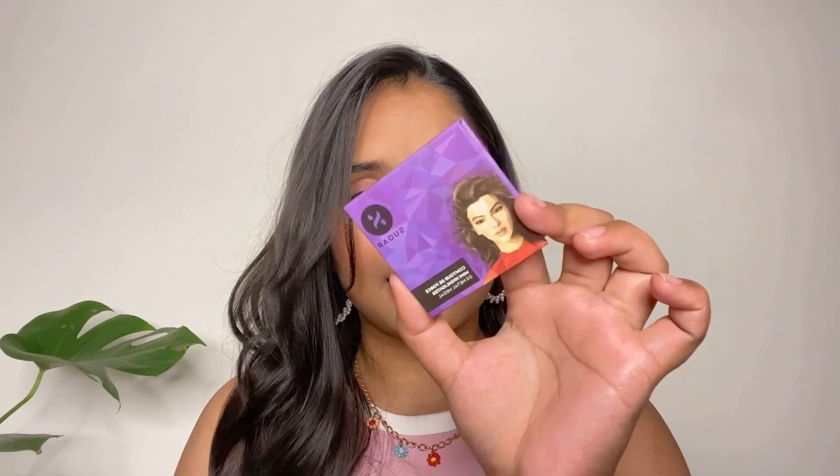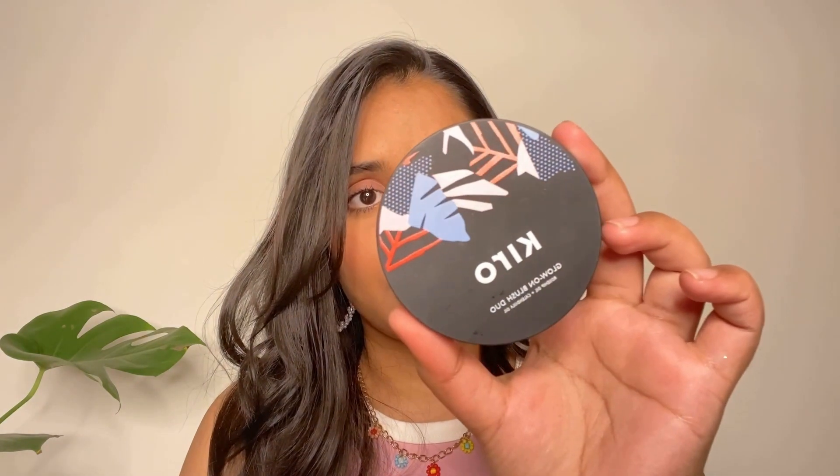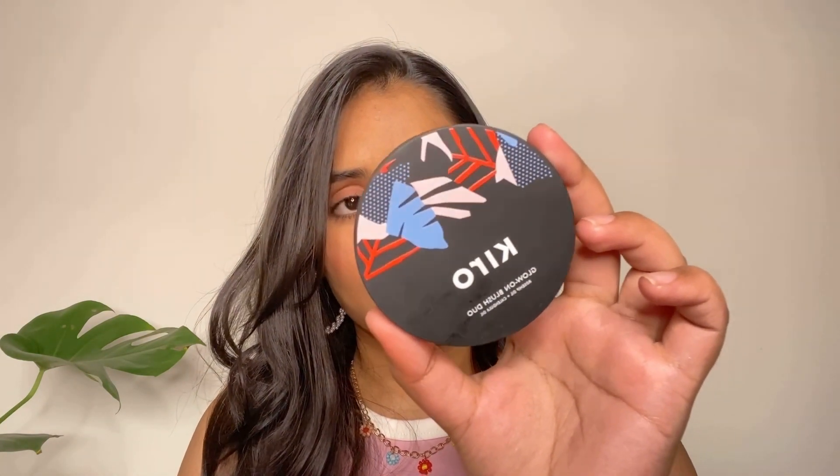Next is the NYX Duo Finish Setting Spray — I bought another one because my previous bottle is almost over. I really love this product. Next is this Sugar Cosmetics Highlighter — I used it once and the shade is a little dark for me but the formula is really good. Next is this Kyro Blonde Blush Duo in shade 04 — you get two shades, it's a little shimmery, and I'm not sure if I like it yet but we'll give it a try.